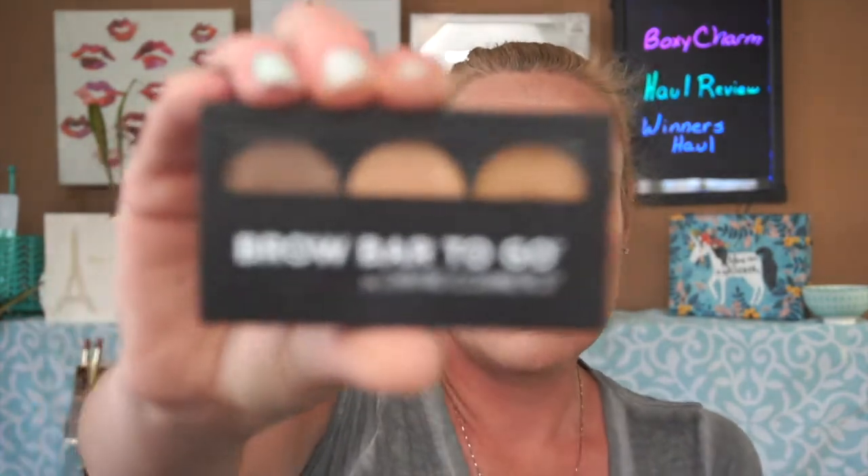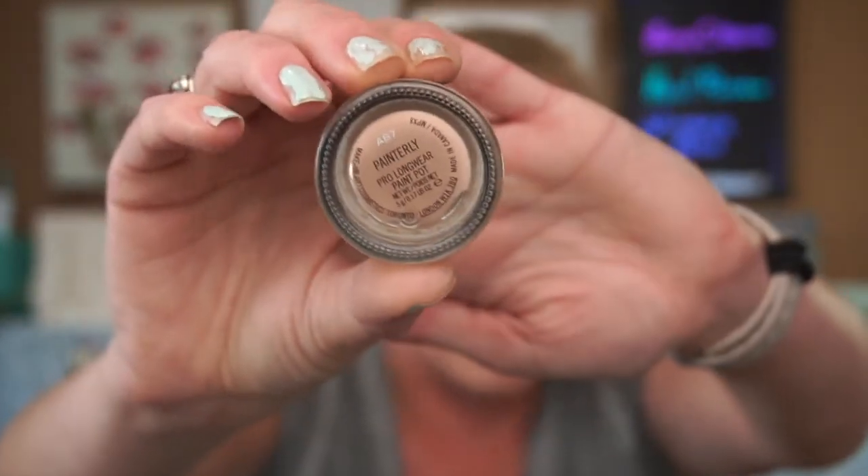I set everything with my brand new favorite powder, the Pretty Vulgar powder — love love love this, can't say enough good about it. I did my brows using my go-to favorite Brow Bar To Go by Gerard Cosmetics. I am an affiliate with Gerard Cosmetics; my code is 'glowing beauty addiction' listed down below for 30% off your purchase. I set my eyes using MAC Painterly, which is my standard go-to.